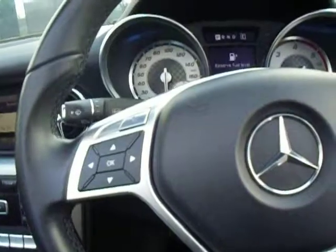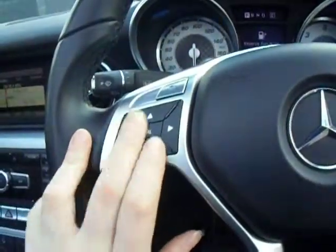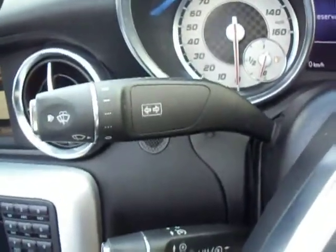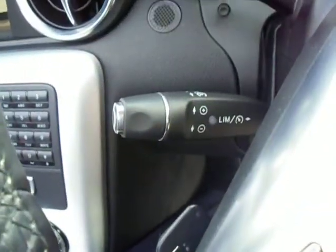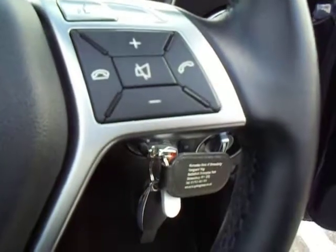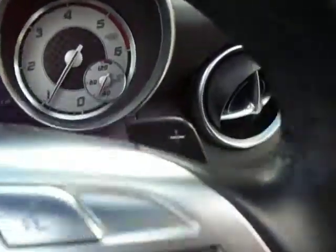On your steering wheel on the left hand side you've got your controls which control this small screen. Your windscreen wipers and your indicators just there, as well as your speed limiter, so you do benefit from cruise control on this. You have media controls and voice tag recognition, and of course it is an AMG Sport so you do have your flappy paddle controls there as well.